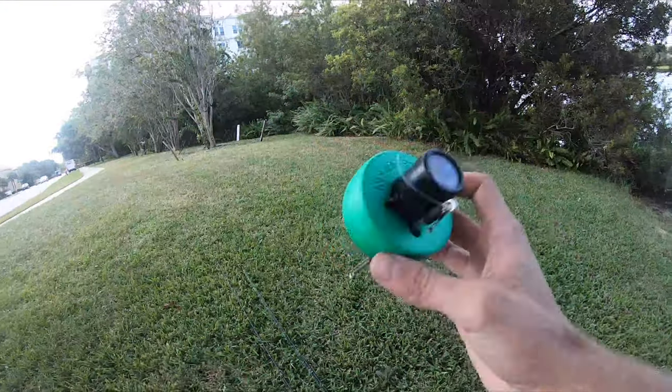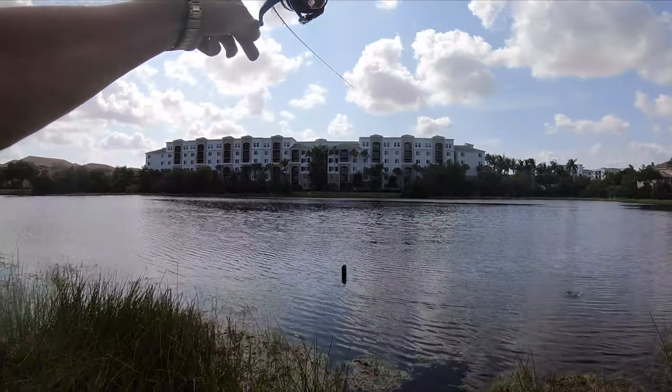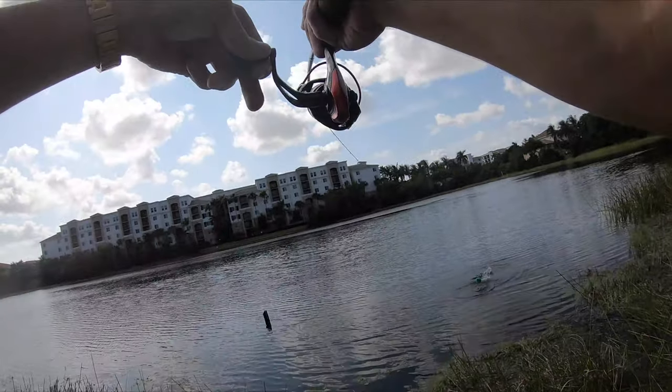We've got our GoFish Cam — oh, he's got it! He's got it! Nice one, nice one! Oh my gosh!